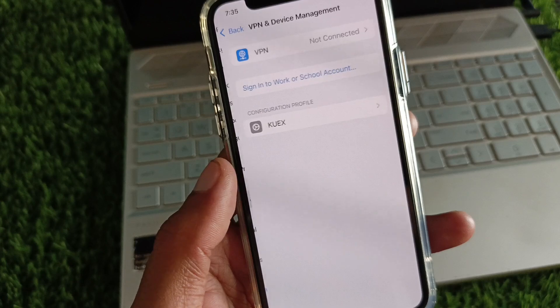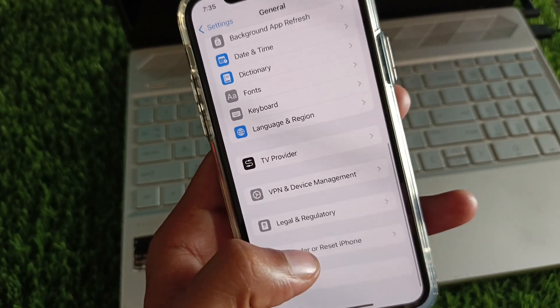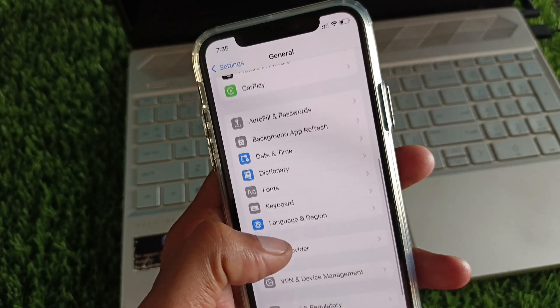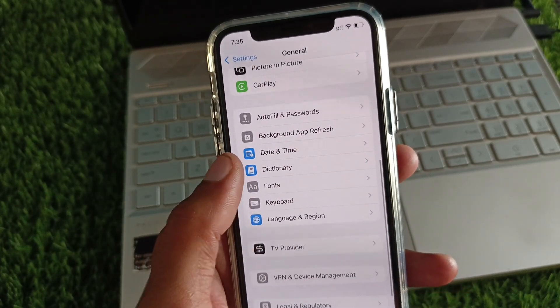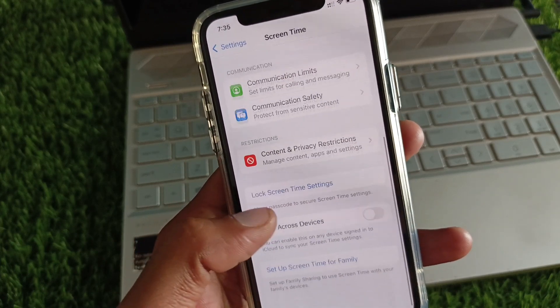If the problem still isn't fixed, scroll down and check your VPN connection — if you have a VPN connected, disconnect it. Then go back, click on Transfer or Reset iPhone, click on Reset, and reset your network settings. After that, set your date and time to automatic.